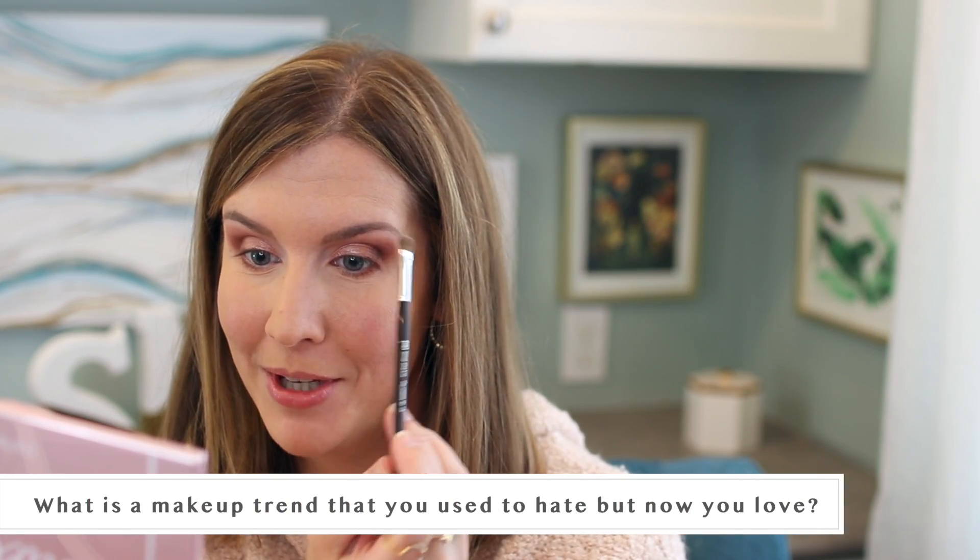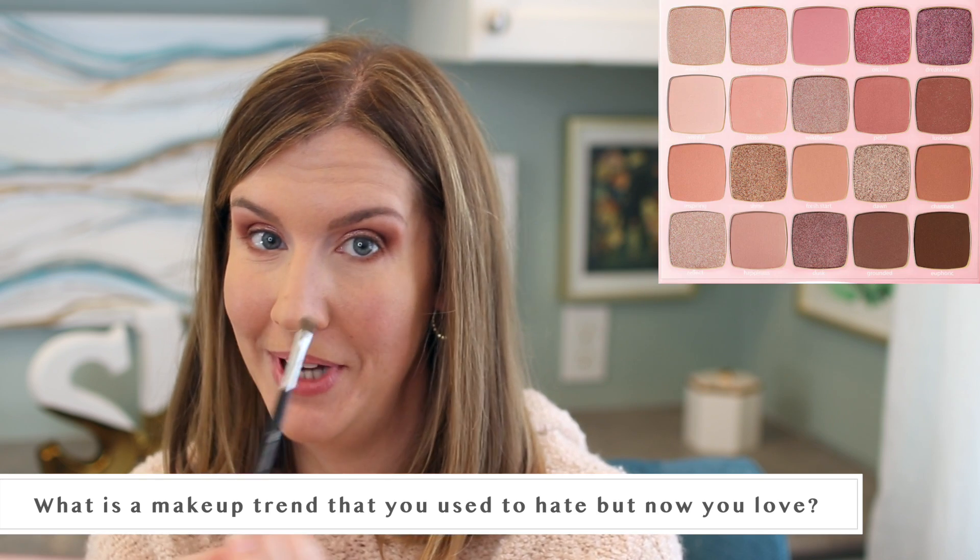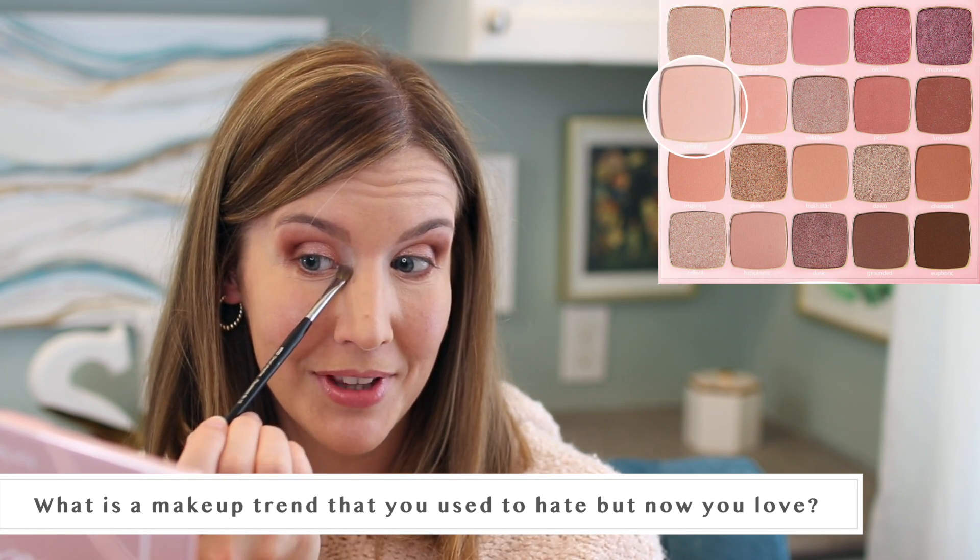The next question is: what's a makeup trend that you used to hate but now love? I'm going with highlighter for this one — specifically highlighter on the cheekbones. I just used to think it was kind of an unnecessary product, even when I first started my channel. I didn't really use highlighter very much, and I now really, really love it. I definitely see a place for it and I'll be using it in this video. I just think it can be so flattering when used properly.